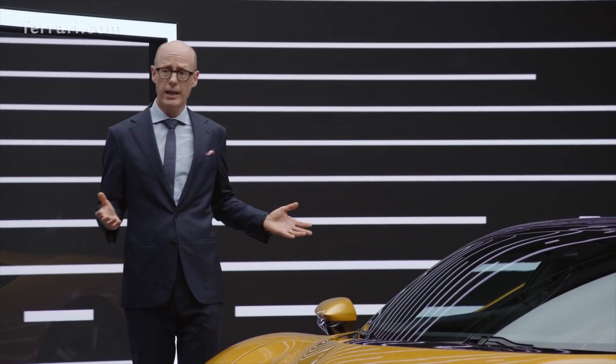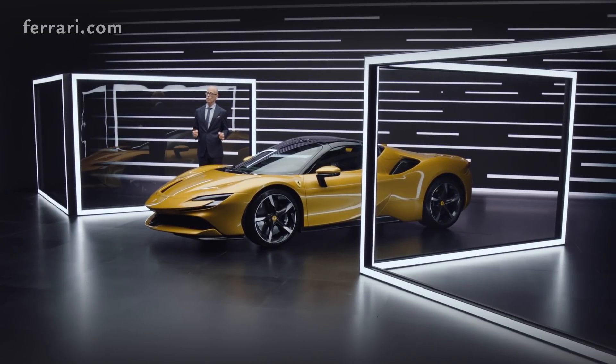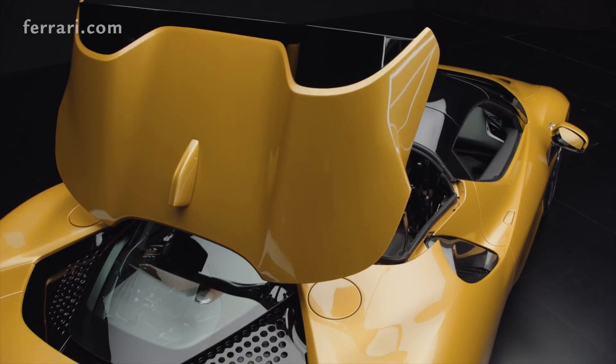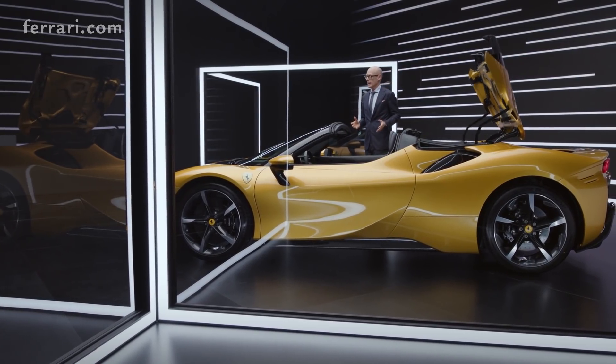Obviously for a Spyder model the most important part is the roof itself. The retractable hardtop is the best solution for weight management and comfort on board. We can open this roof in 14 seconds, and you can do that while driving up to a speed of 45 kph.